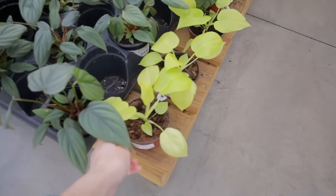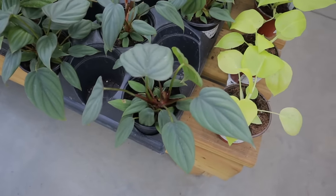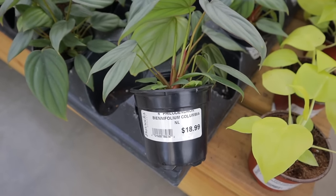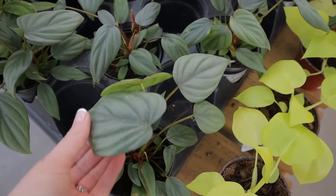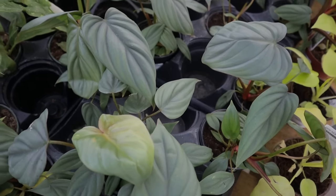I think these are more of the Philodendron Warszewiczii Aurea, $26. And I'm not sure what this one is — maybe Summer Glory or Fuzzy Petiole. This is an interesting one — Philodendron Bipennifolium Columbia, $18.99. Really pretty leaves — isn't that a beautiful leaf shape? I love it.